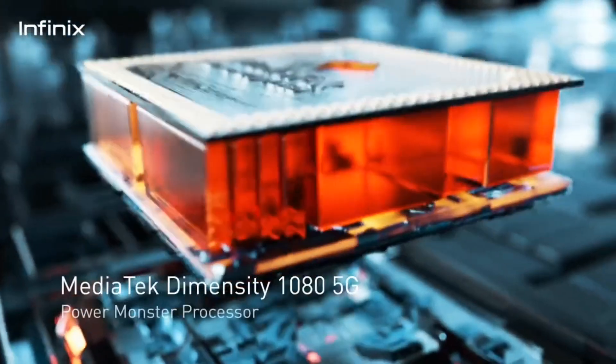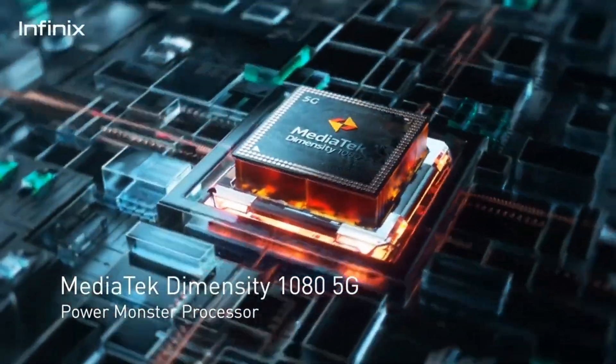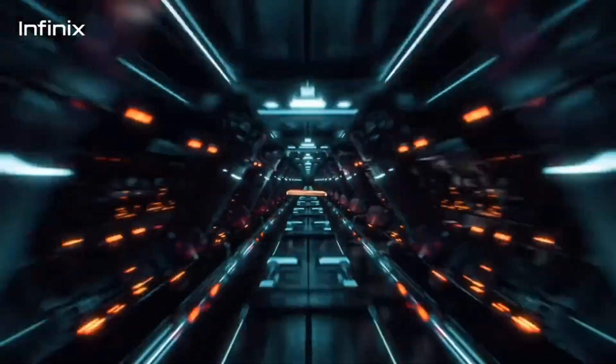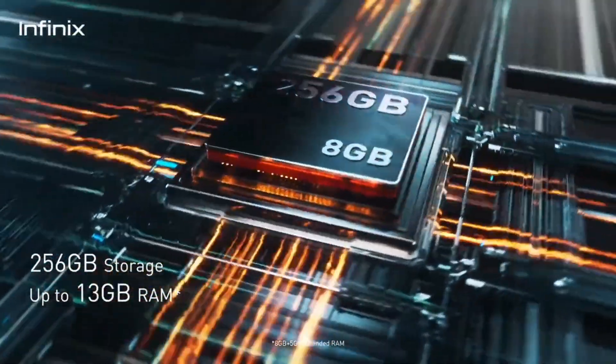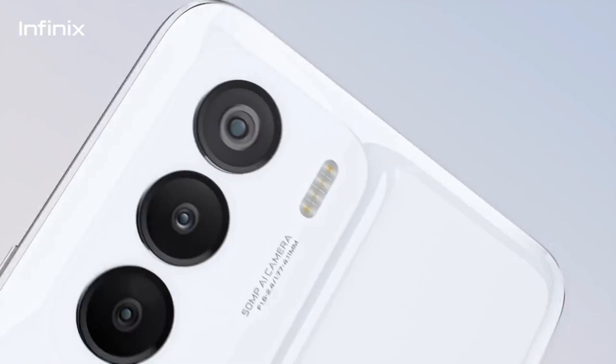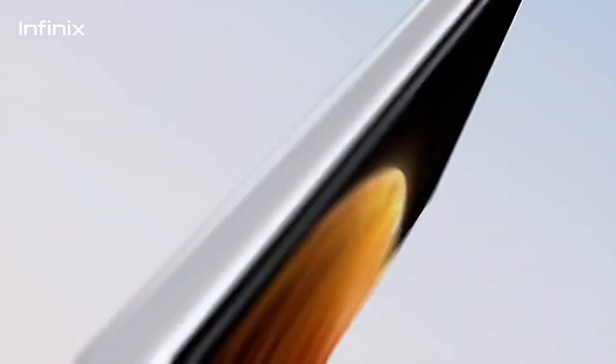One thing that I really love about the Infinix Zero 5G is its 5000mAh battery. Not only is it a pretty large battery, but it also supports 33W fast charging, so you can get a quick boost of power when you need it.